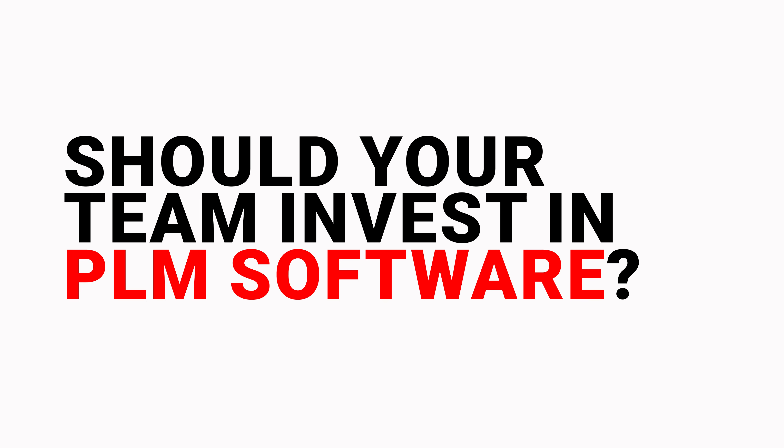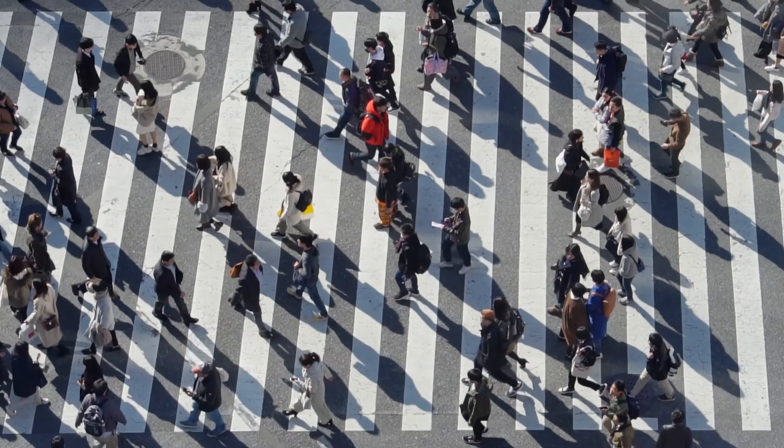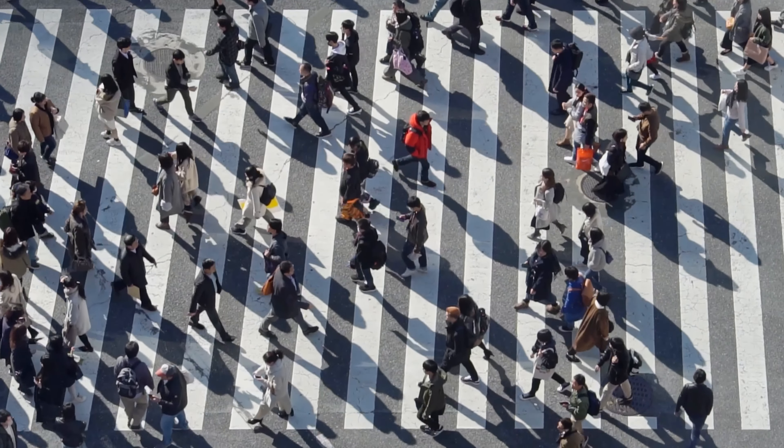Should your team invest in PLM software? If your product lifecycle seems sluggish, the answer is probably yes. Here are four signs that your product lifecycle is sluggish.